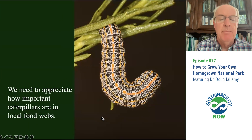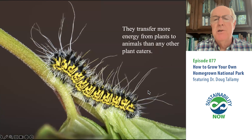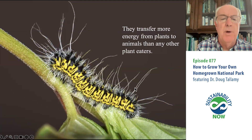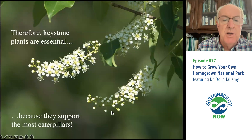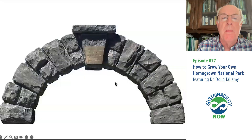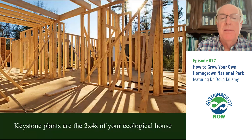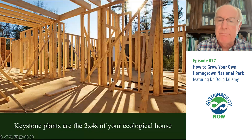We also need to appreciate how important caterpillars are in local food webs. As gardeners, we used to think of them as our enemy, but caterpillars are transferring more energy from plants to other animals than any other type of plant eater. If we design landscapes without many caterpillars, we'll have failed food webs and eventually failed ecosystems. That is why keystone plants are essential — they support more caterpillars than any other type of plant. Just 14% of our native plants are supporting 90% of the caterpillars out there, creating 90% of the caterpillar food that drives those food webs. Those are the keystone plants. Think of them as the two-by-fours that hold up the ecological house — you cannot hold up that house without them.